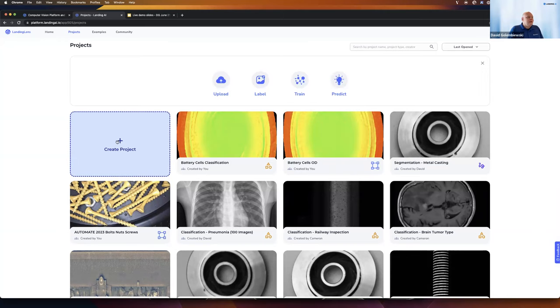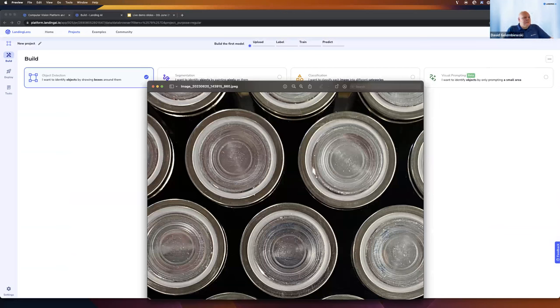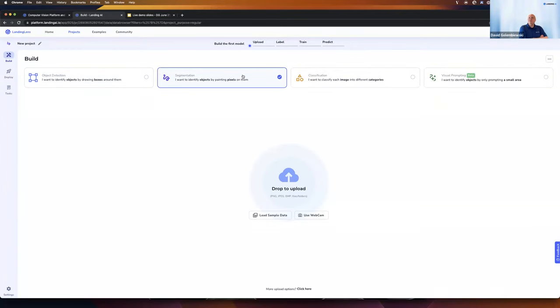If I click 'Create Project,' we see the four fundamental project types. From the left, we have object detection — we can draw bounding boxes around the classes or features of interest in an image to teach the AI model. This is useful for data sets like the EV battery cells where we're interested in specific areas to classify as a defect. Segmentation allows us to paint pixel-wise and label defects with high precision, though labeling takes a bit more time since we're painting pixel by pixel.